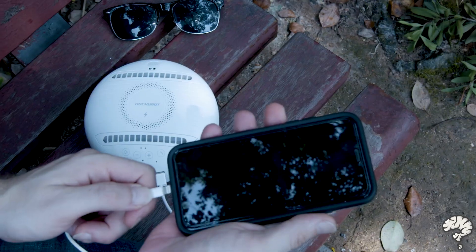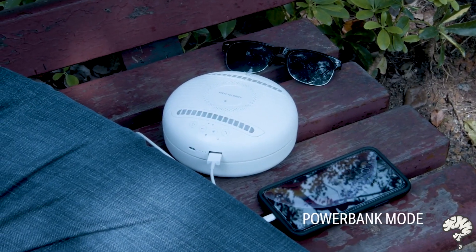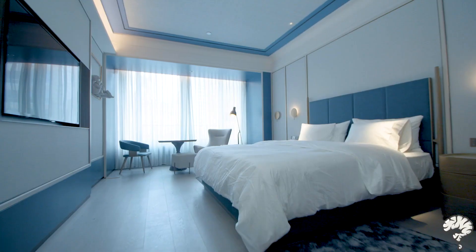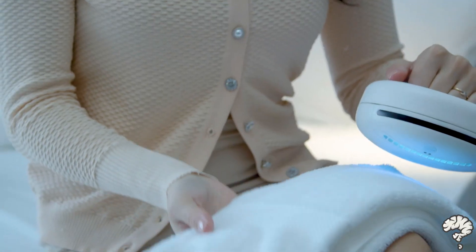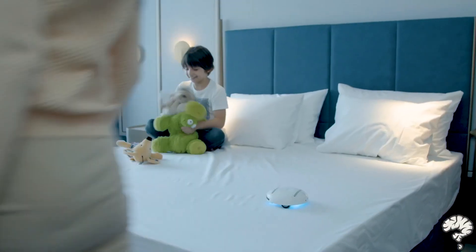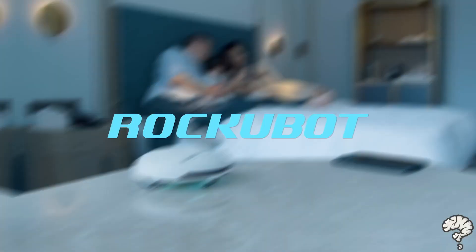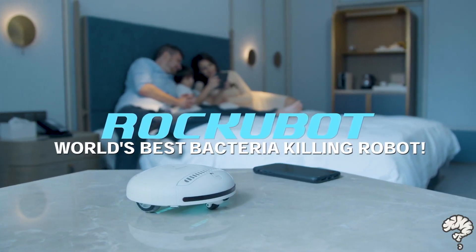When it's off-duty as a disinfectant robot, you can rely on it as a power bank — plug in your cable or charge your phone wirelessly. And no matter how cozy our hotel room can get, we can never be sure of a germ-free holiday. But as long as we have this pocket-sized buddy, no germs, bacteria, or viruses can steal our moment. Let RockyBot rock your world — the world's best bacteria-killing robot for all of your cleaning needs.